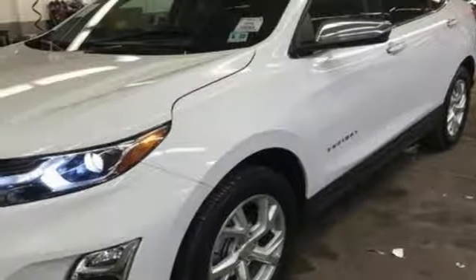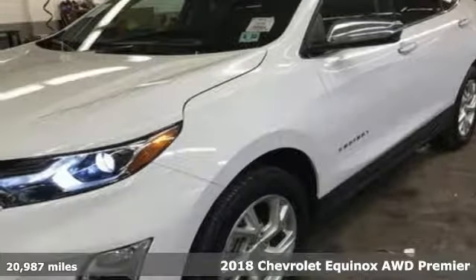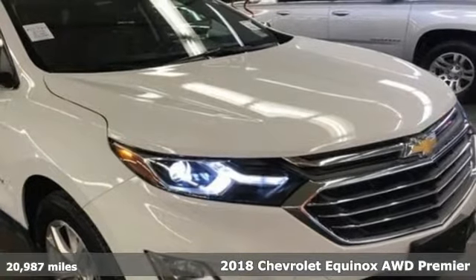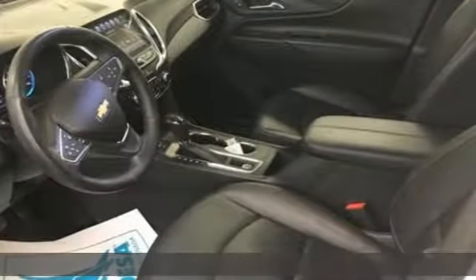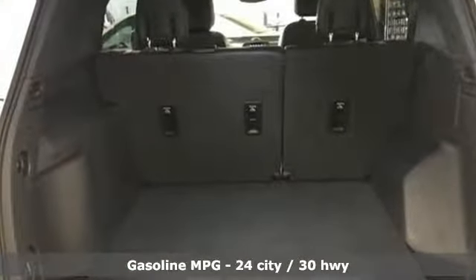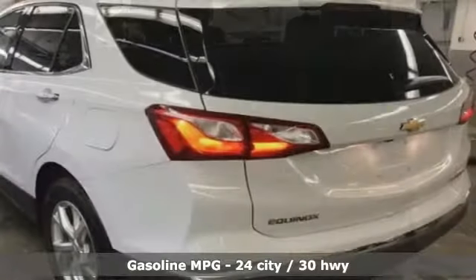Here's a 2018 Chevrolet Equinox. This Equinox is a talented multitasker with impressive fuel economy, thoughtful safety features, and a powerful performance. It comes with great features you love: automatic transmission and heated and ventilated leather bucket seats.